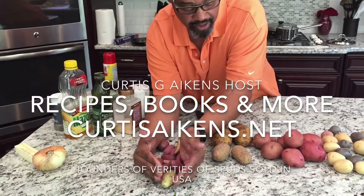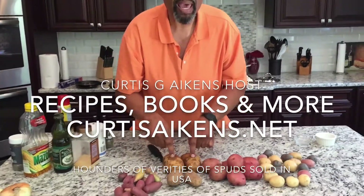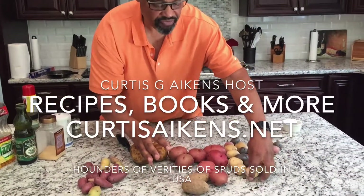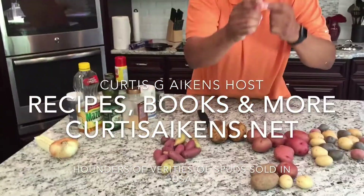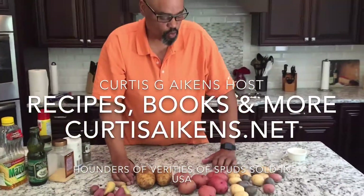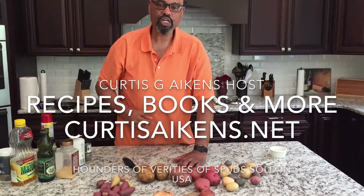We're going to make baked potatoes with these russets. Then we're going to make mashed potatoes with a mixture of these. Why mix them? Because it's better when you mix them. And then you've got the onion — that might help us out somewhere down the line. That's a surprise ingredient for you. All right, coming back in a minute with some cooking.